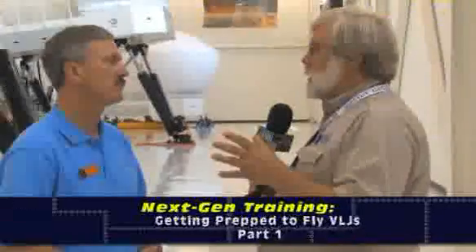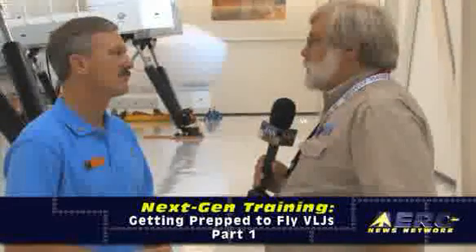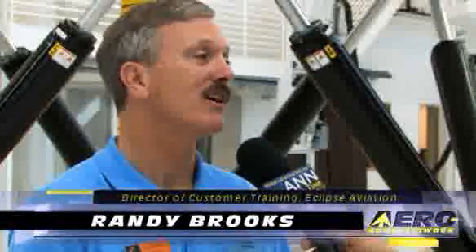Breaking down what life is like getting a type rating in an Eclipse 500: to begin with it's kind of a hard cold reality when you walk in the door. After a brief orientation there's going to be an 80-question test to determine whether or not you have studied and memorized the limitations of the aircraft and the memory items. If you don't pass that 80-question test, that's the end of your type training.